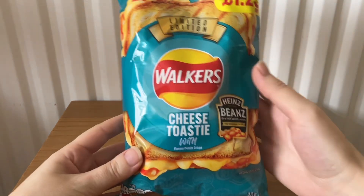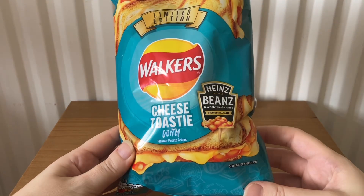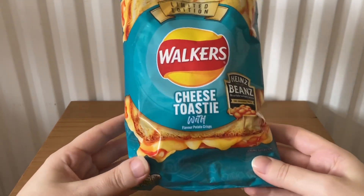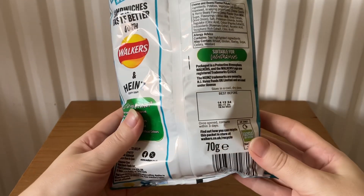The next item are Walkers Cheese Toasty with Heinz Baked Beans flavor potato crisps. These are limited edition — these look great, I can't wait to try these. 70 grams.